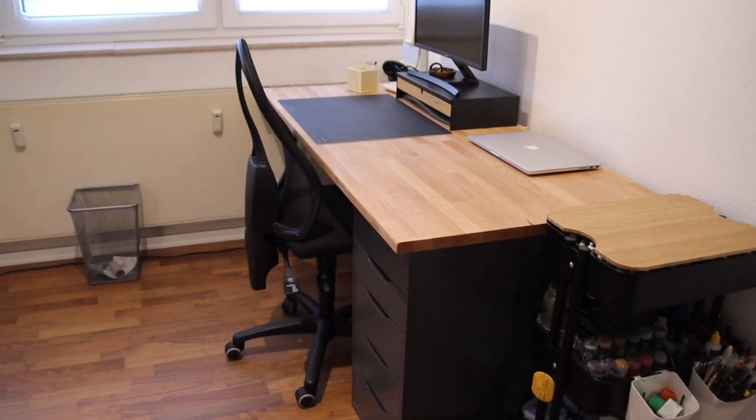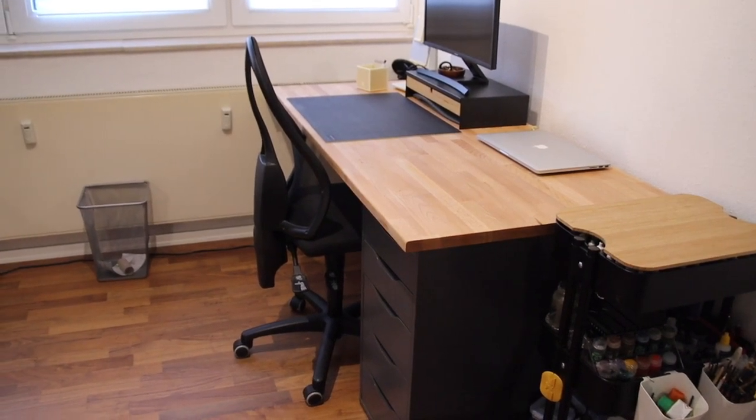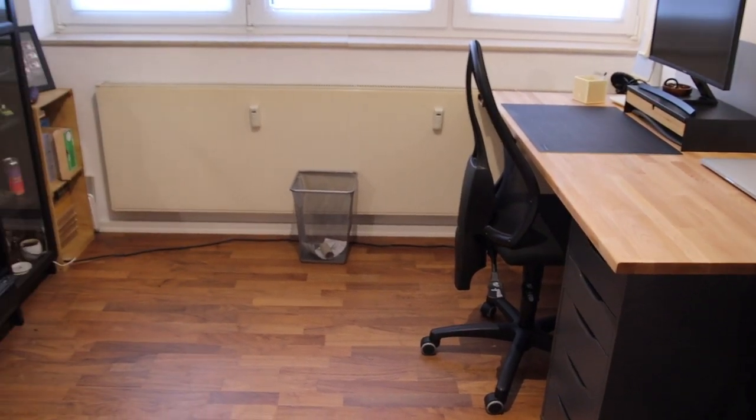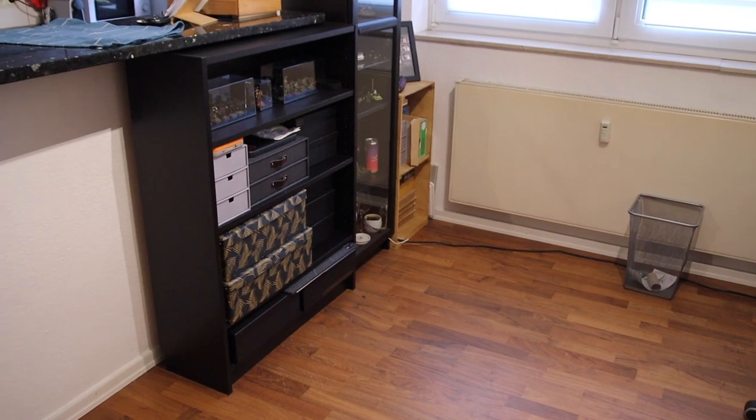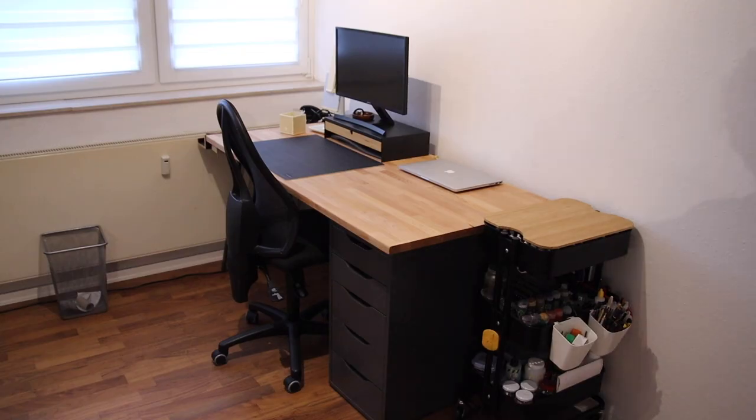Facing the wall I have my office desk with a drawer cabinet for office and painting supplies, as I will show in a second. Behind the desk I have a small bookshelf I mostly use as storage, and next to it a display case for my painted miniatures.